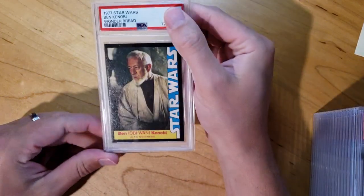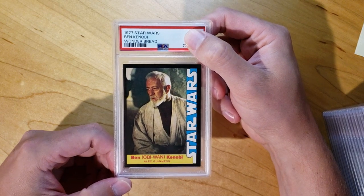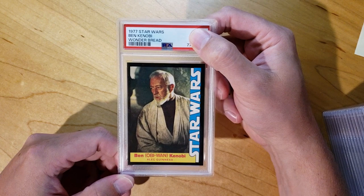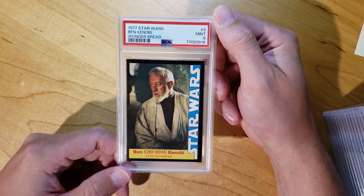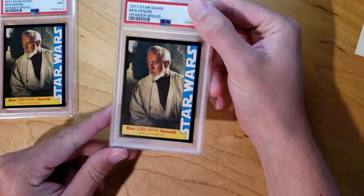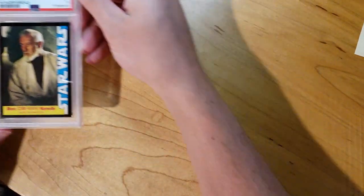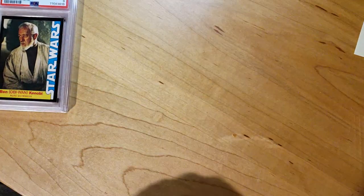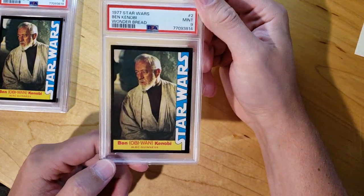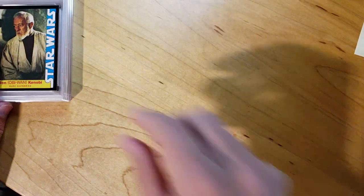So let's get to it. First one here is a Ben Kenobi — most people know him as Obi-Wan Kenobi. This one came back as a 9, so very happy about that one. Good start. Got another Obi-Wan Kenobi, and that one also got a 9. I think I sent five of these in. Here's another Obi-Wan, and this one also got a 9. So three 9s right off the bat.